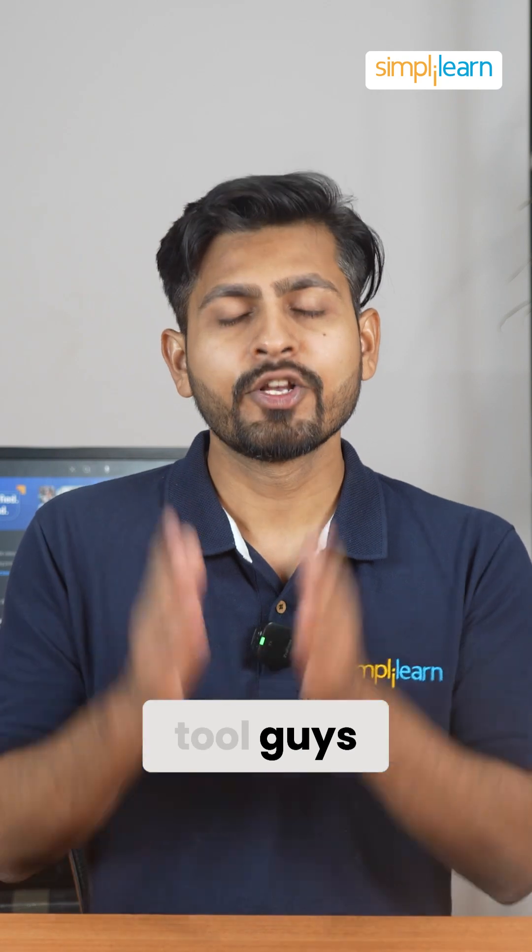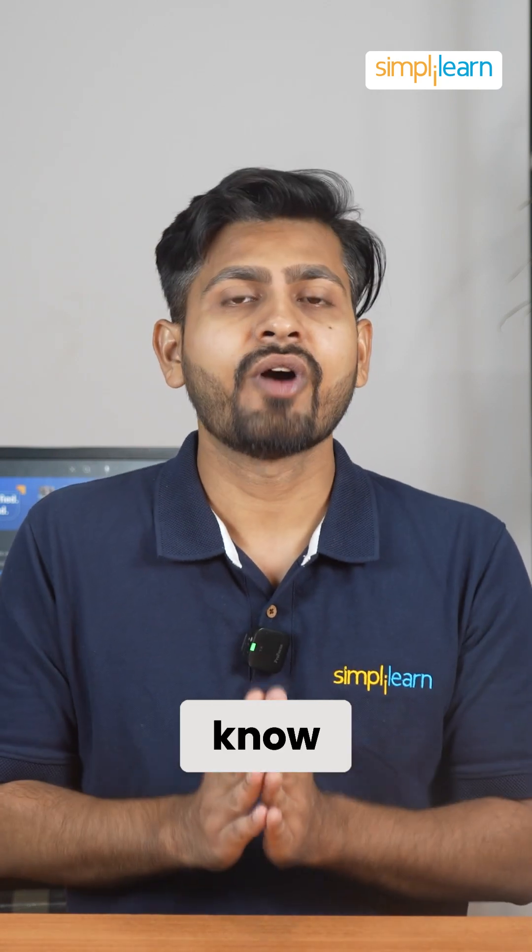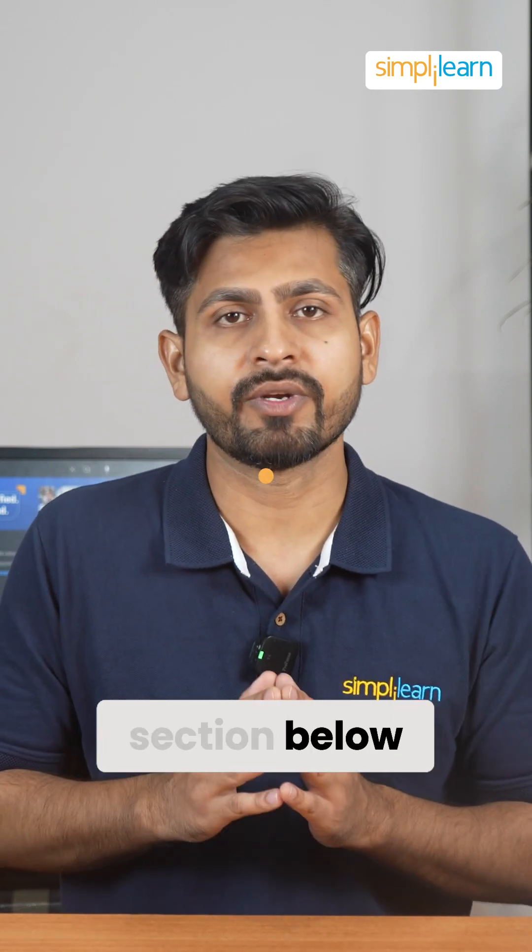This is an amazing tool, guys, so do try it and let us know how you feel about it in the comment section below.